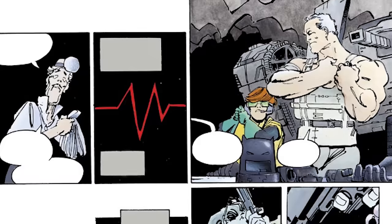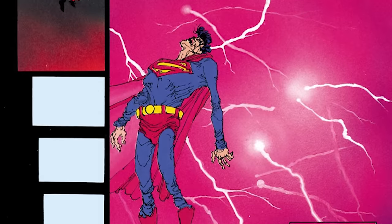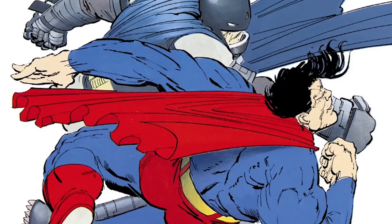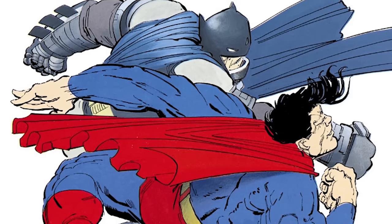It's no surprise that an old man can't take on the last son of Krypton alone, and even though Superman was weak after moving an atomic bomb, Batman still needed some extra muscle for their showdown. Batman's powered armor makes its one and only appearance in their climactic battle.